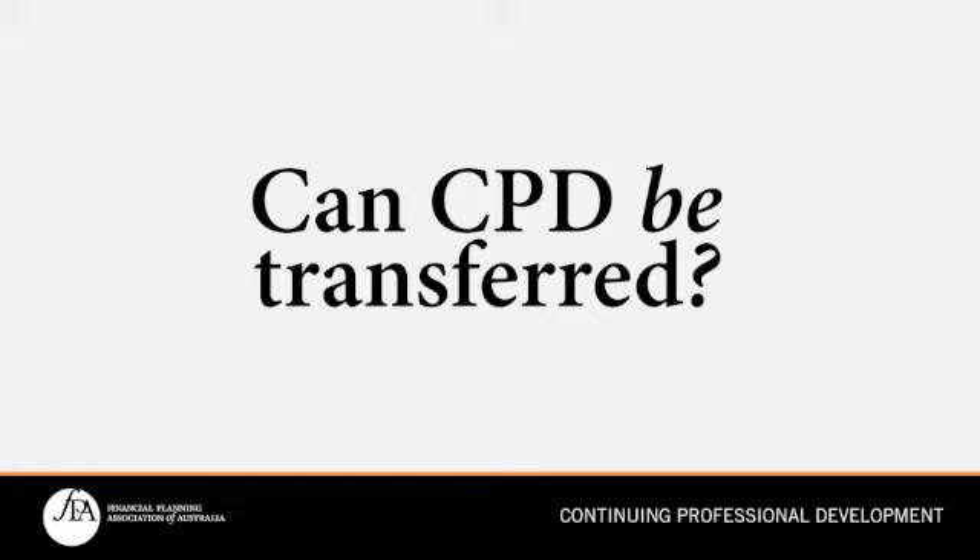What is CPD activity? FPA practitioners cannot transfer CPD between trienniums. So as 1 July 2015 starts a new triennium, our practitioner members will be starting their CPD activity from scratch.